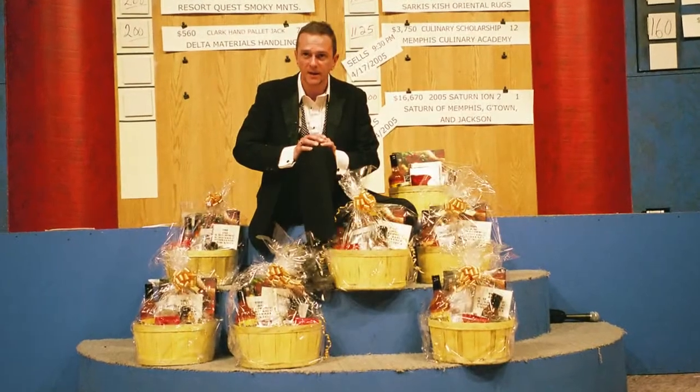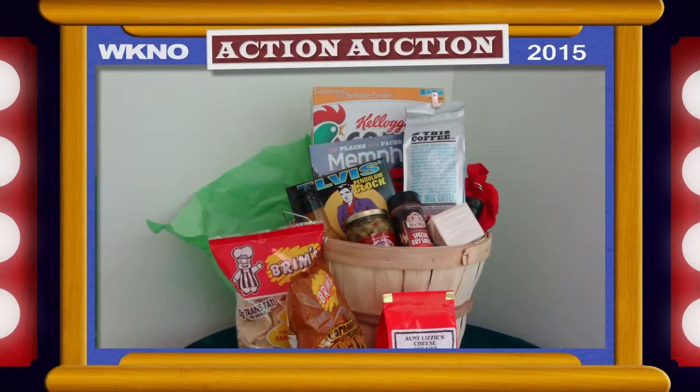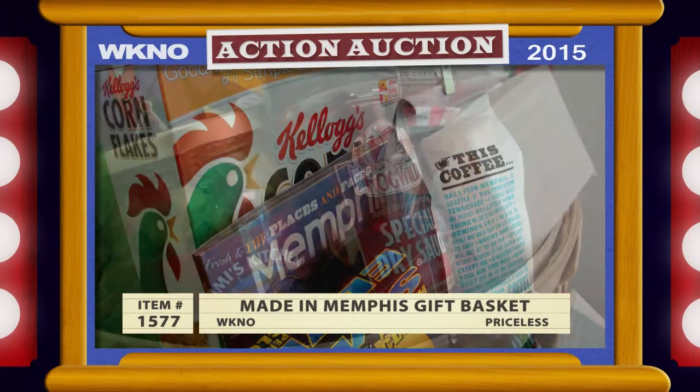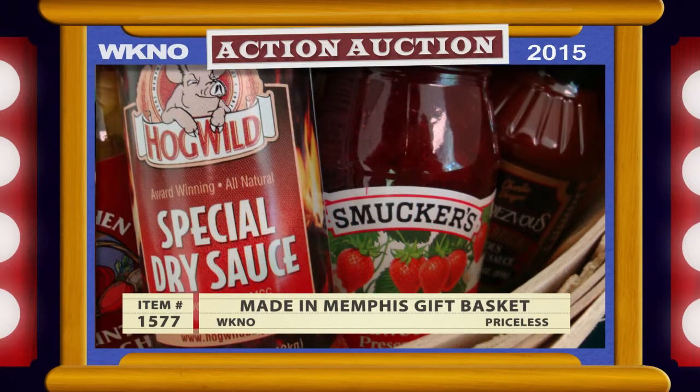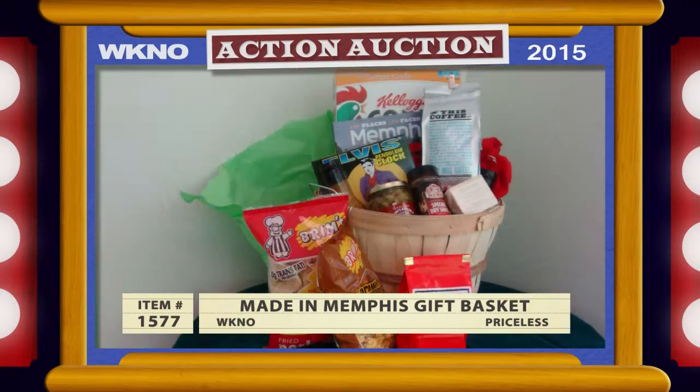We did go back in time, though, to revive one very special item. This made me happy. Do you remember our Made in Memphis basket? This was a great gift basket packed full of items made right here in the Mid-South — things manufactured in Memphis, many of which I never knew about until we made a basket of just things made in Memphis. The Made in Memphis basket was an Action Auction stalwart for many years. For this stunning recreation, our auction staff has personally selected a range of great products made right here in the Mid-South. It's put together with love from us to you, so that's priceless.